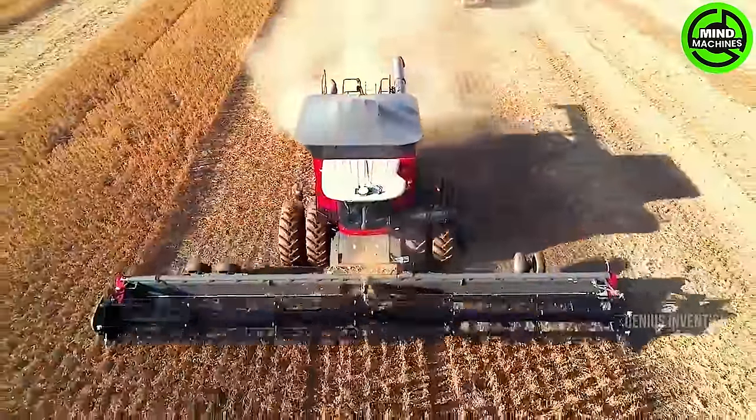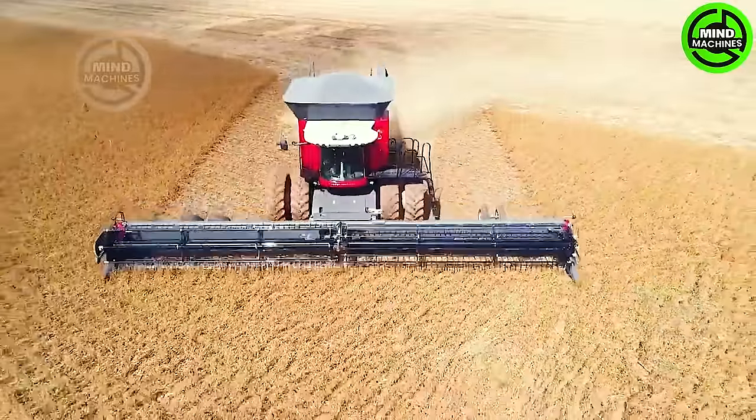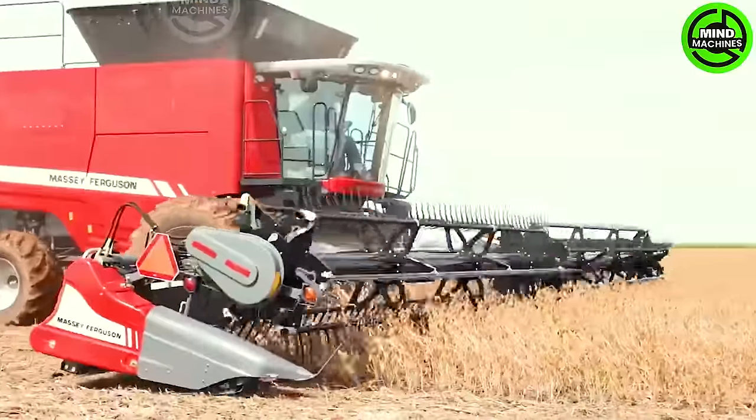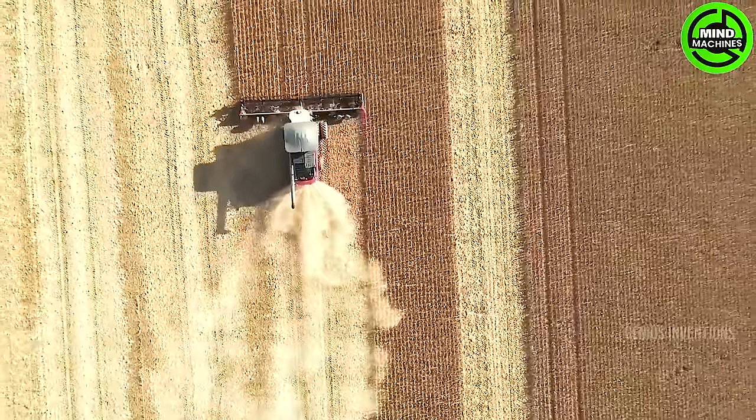The MF Triadon stands as a renowned series of Axial Flow Combines, celebrated for their remarkable efficiency and high throughput. These machines are equipped with advanced threshing technology, guaranteeing exceptional grain quality while minimizing loss.